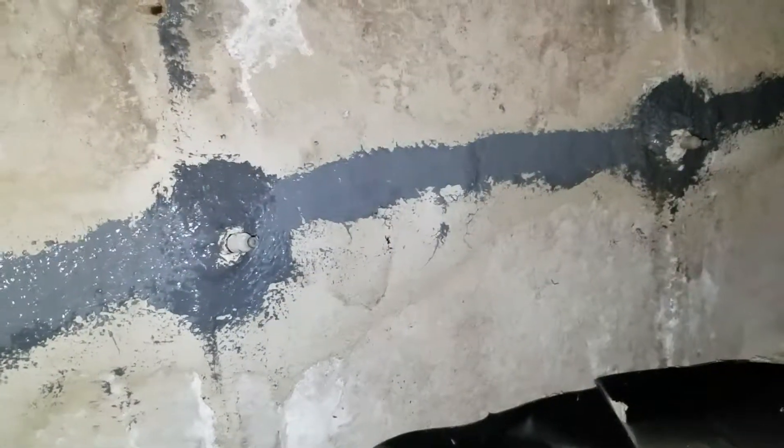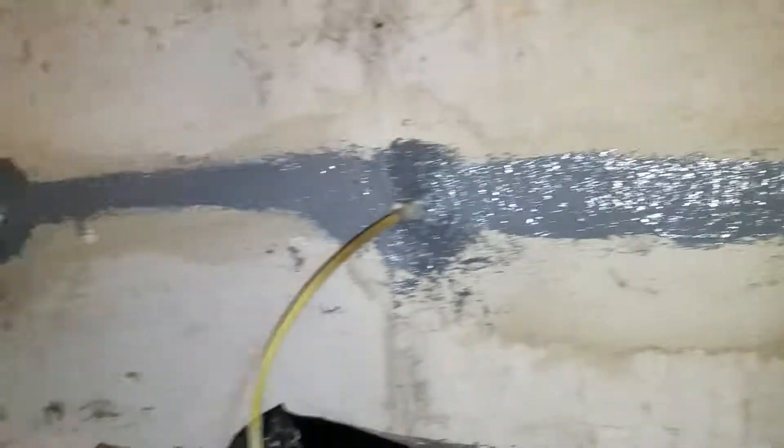We're on another epoxy injection crack repair job here in Westminster, Colorado. We installed injection ports and applied epoxy paste along with the ports, and now we're injecting epoxy until the cracks are filled entirely. We're repairing all these cracks using epoxy injection.